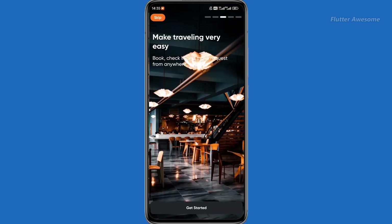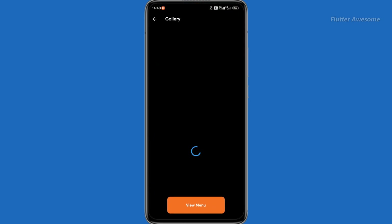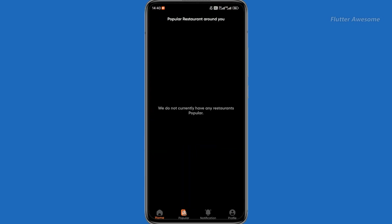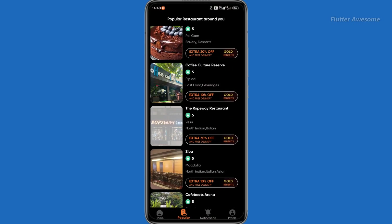Easy Go is a comprehensive platform designed to enhance dining experiences and streamline restaurant bookings. It offers a variety of features tailored to meet the needs of both diners and restaurant owners.